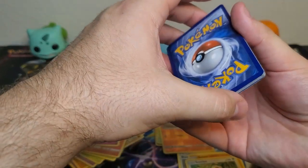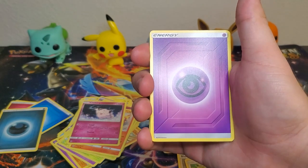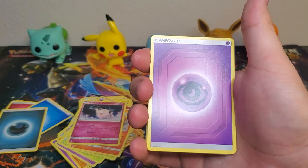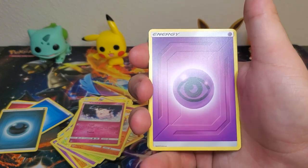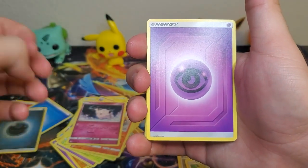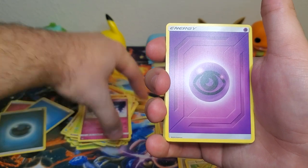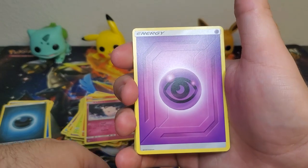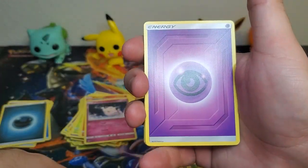I'm a little upset that I didn't get a Gyarados GX tin. When I ordered from GameStop, obviously you don't have a choice of which tin you get when you order them to be shipped to your house, and they gave me two Raichu GX tins and a Charizard GX tin. A little unfortunate - I would have liked to have all three for one video, but oh well, you gotta live with what you got.